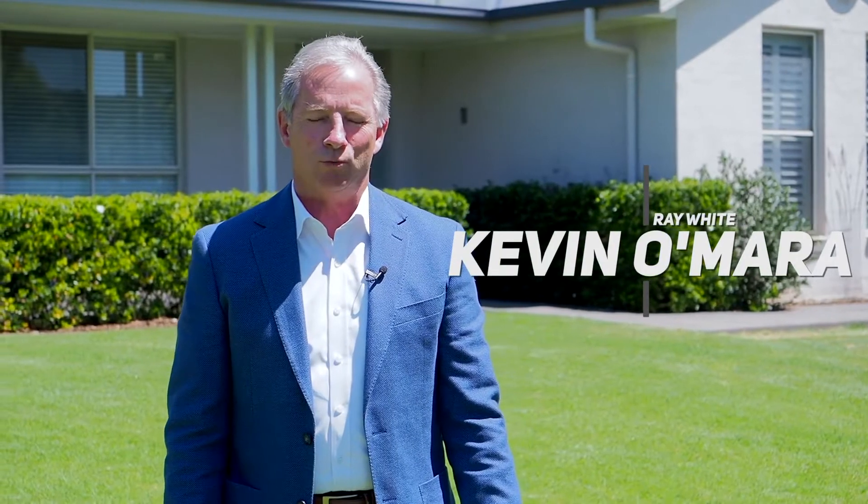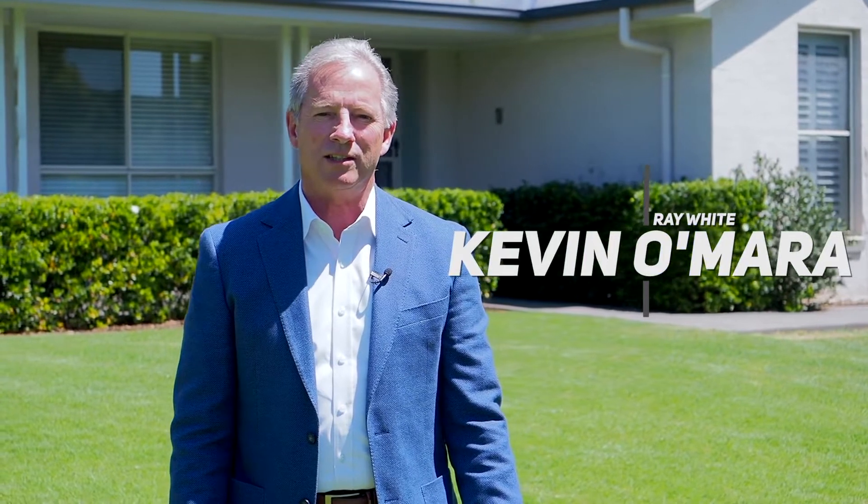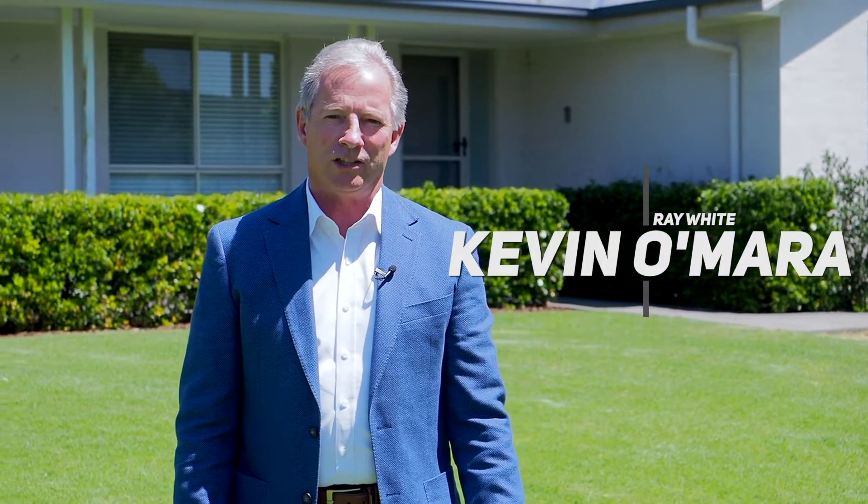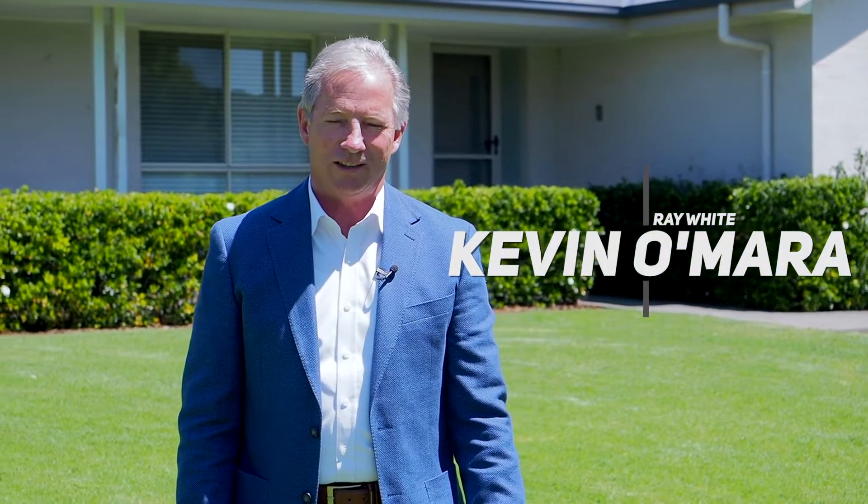Hello, I'm Kevin Amara from Rayward Picton. Welcome to 18 Stargard Crescent. It's a refined home upon an idyllic tree-lined street. Let's take a look inside.